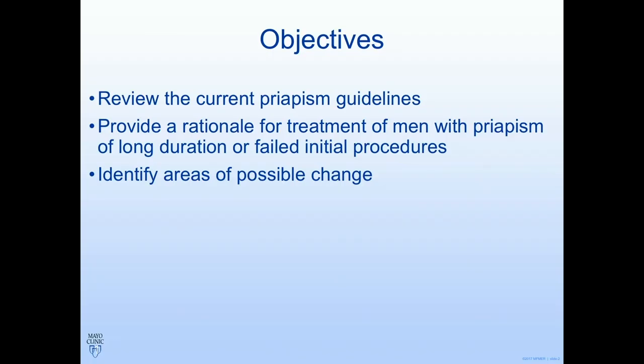This talk is going to focus on the priapism guidelines. Show of hands in the audience: how many people have to deal with priapism a couple times a year? And how many people love to take care of that? So I'm going to review the guidelines, which are a little dense, and then talk about some ideas where I think there's room for improvement in the current priapism guidelines.